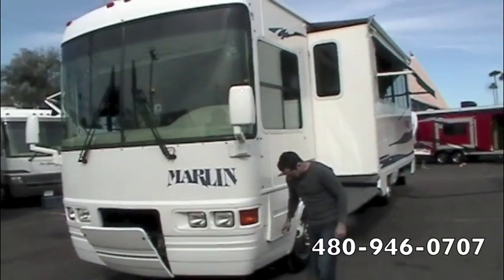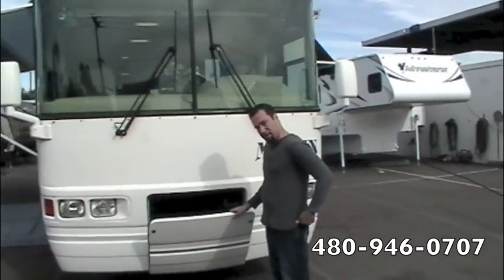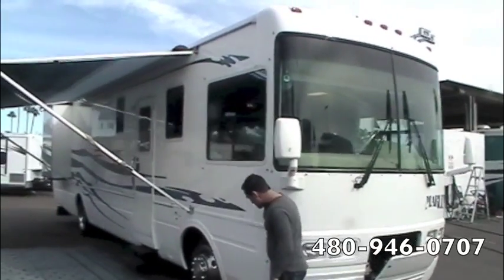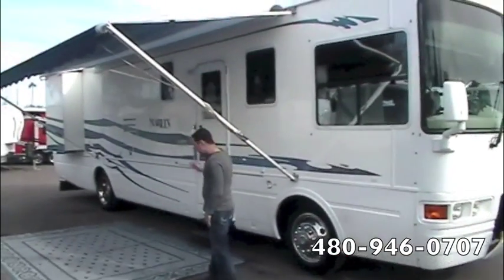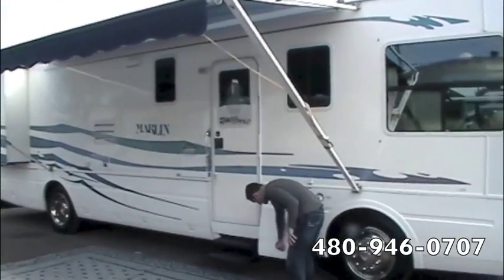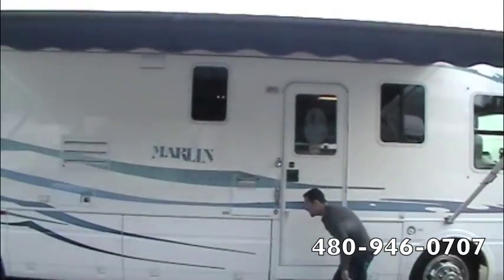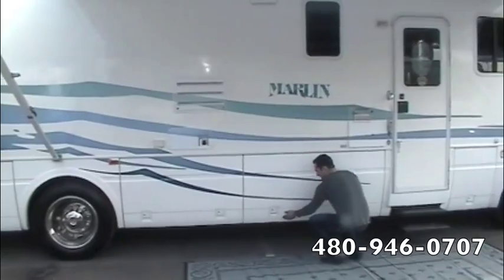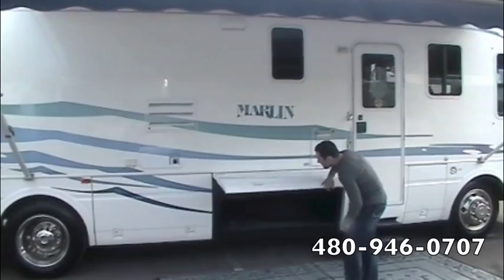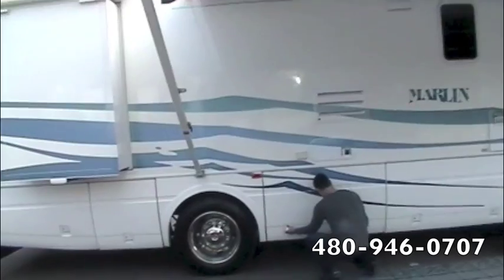There's a Generac 6600 watt Prime Pack LP generator up front. We've got your patio awning with no rips or tears on it, dual electric entry step, and a storage compartment here. On the other side of the passenger storage bay we've got another furnace exhaust — so two furnaces total, one for the back and one for the front.